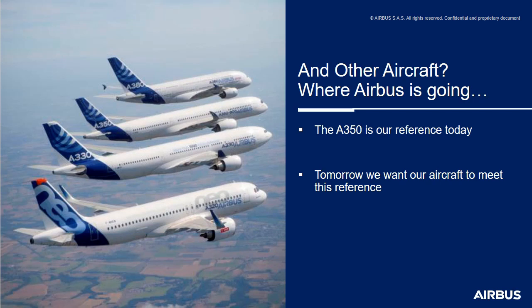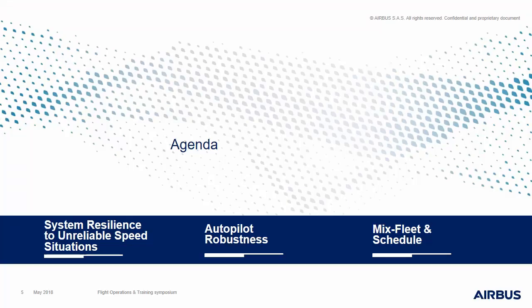We will review today two main parts. The first one is the improvement of the resilience of the system in the case of an unreliable speed situation. The second part will deal with the increased robustness of the autopilot. And finally, we'll have a word on the schedule and the mixed fleet aspect as well.